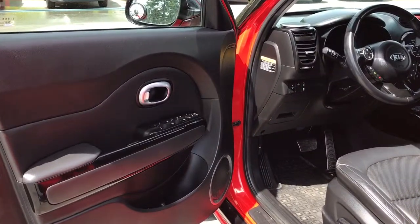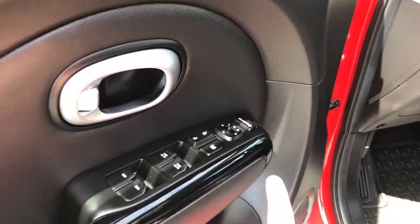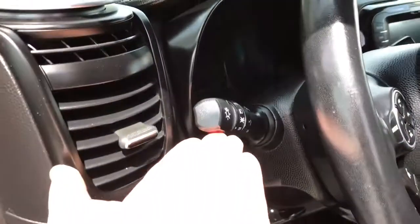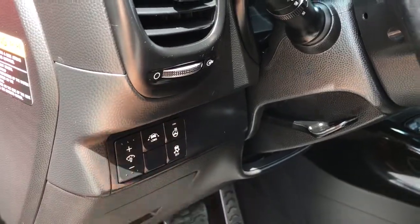Storage, cup holder and speaker in the door, as well as powered locks, windows and mirrors. Your side view mirrors can also power fold. The driver enjoys a powered seat with lumbar support. Off to the side there are your lighting controls, dash lights, lane keeping, heated steering wheel and traction control.